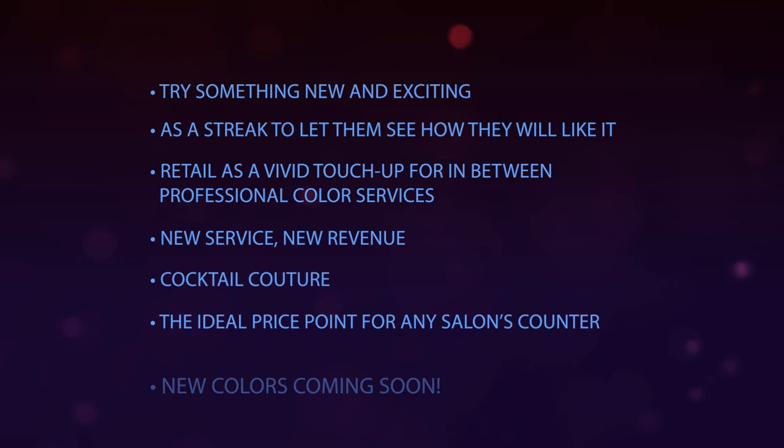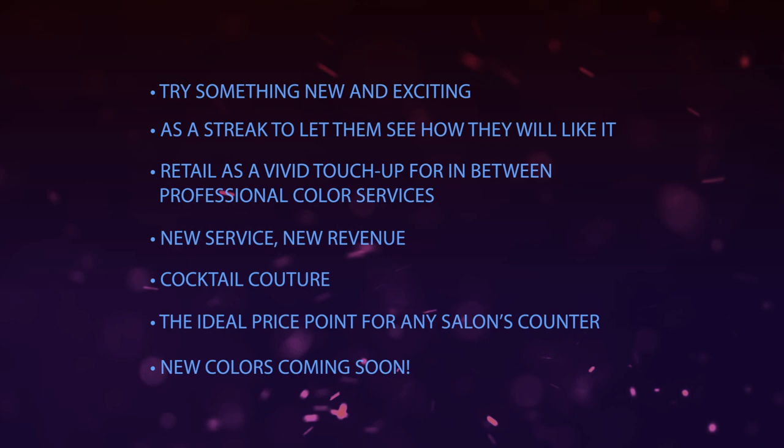Refer your client to our website for the consumer version of the Colour Me Pro how-to video. Thank you so much for taking the time to learn about Colour Me Professional. We look forward to creating new looks with you.